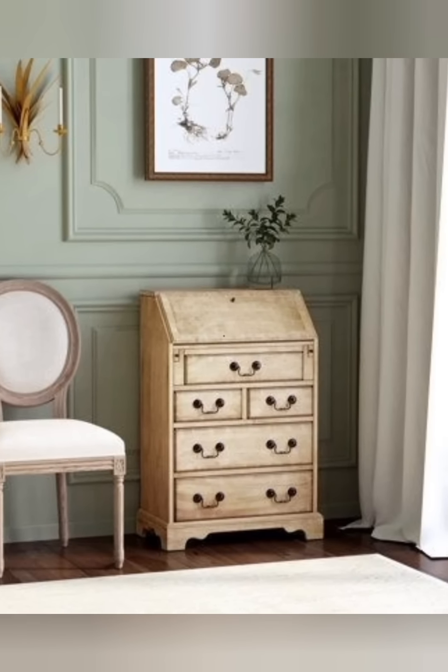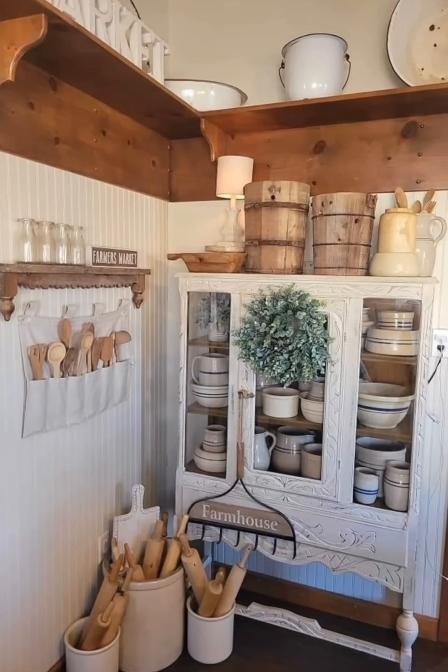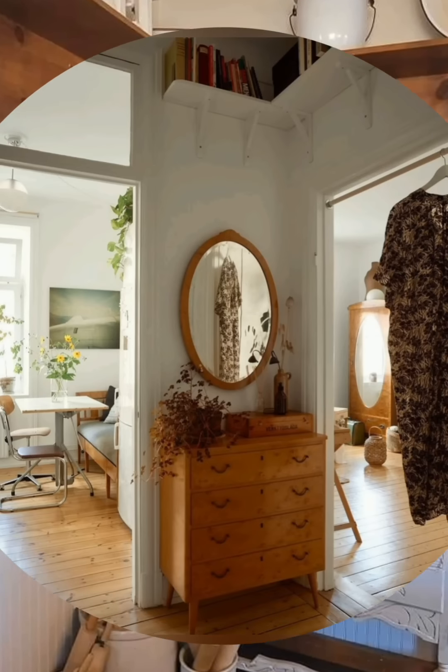Collections and personal mementos: Display personal collections like antique books, trinkets, or vintage toys. These items add character and tell a story, making your space feel unique and personal.